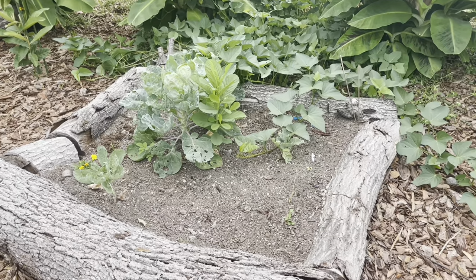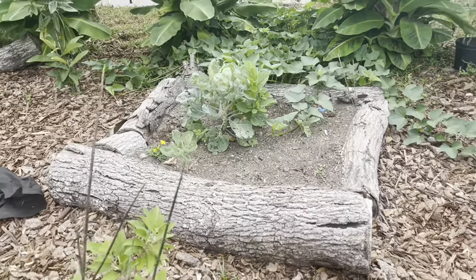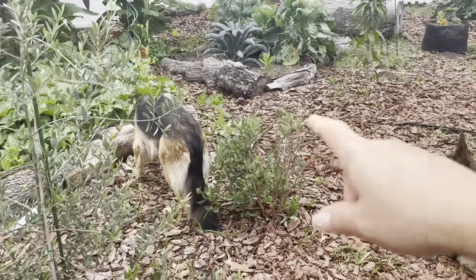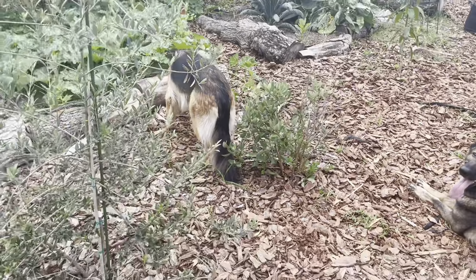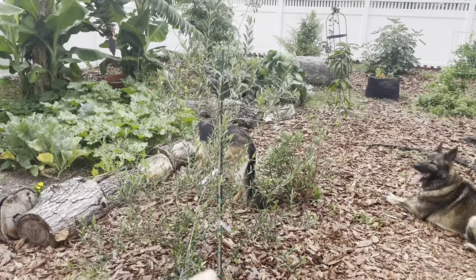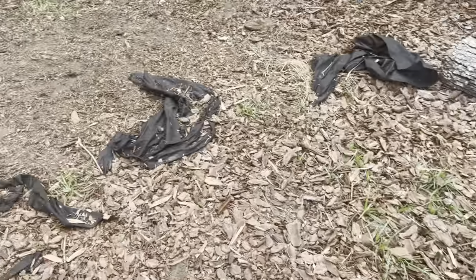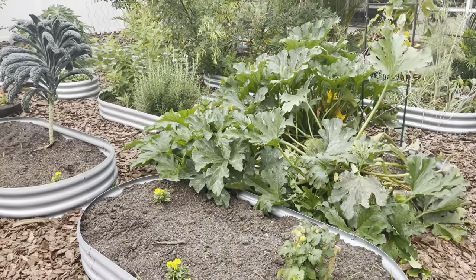I did plant some more snap peas in there but they haven't come up yet — we might have had our run in those beds for the snap peas. We'll see if they grow over in the other area. This is a pineapple guava right here — that hasn't done a whole lot since I bought it. We'll see what happens. This right here is an olive tree — that has some growth on it. And that one is another beauty berry, same as that one over there, and the volunteer over there.